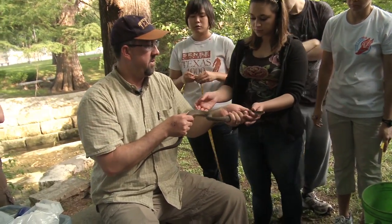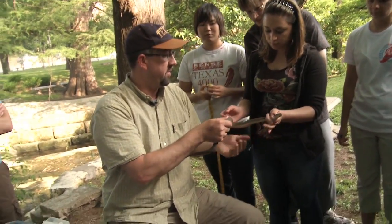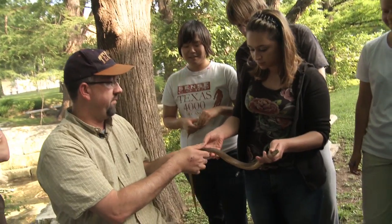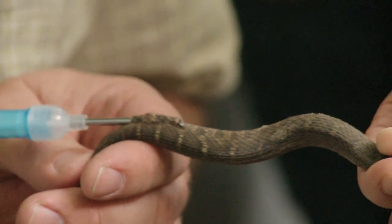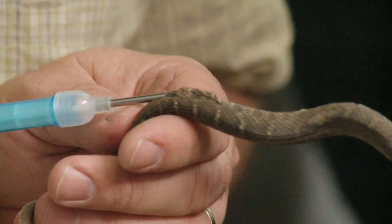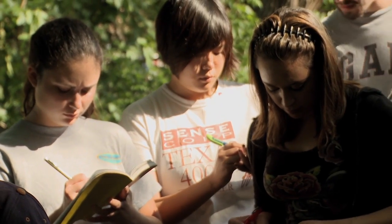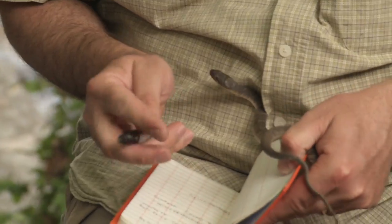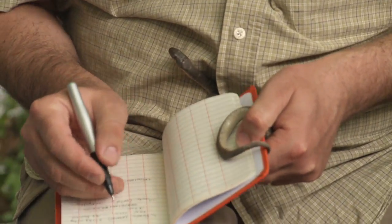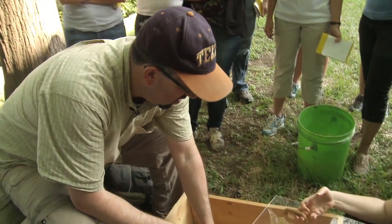I want you to hold this guy here, maybe hold him kind of tight so he doesn't bite you, and hold him about there — and we pit tag them. We put a microchip under their skin to individually mark each animal. It's really cool to see those kids really get into it because not only have they had fun getting in the creek, getting wet, and tromping around, but they've actually contributed a data point to a larger study.